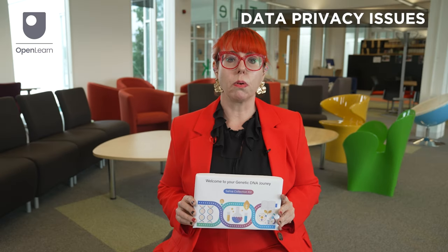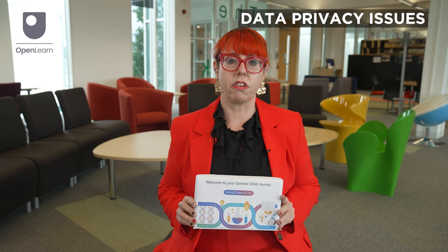Many people also have valid questions about what companies use their genetic data for and how they keep it safe. DTC genetic testing companies often make their own rules when it comes to data privacy, so it's important to check you feel comfortable with the company's privacy policy before taking a test.